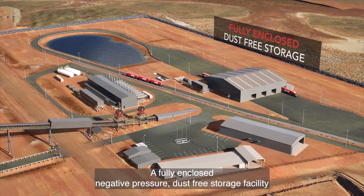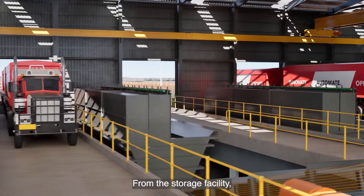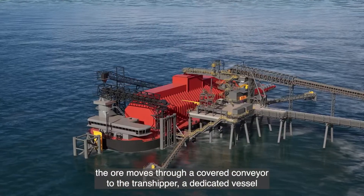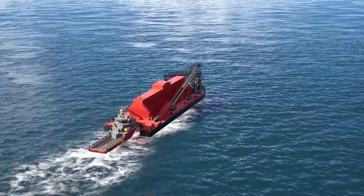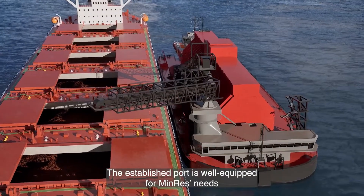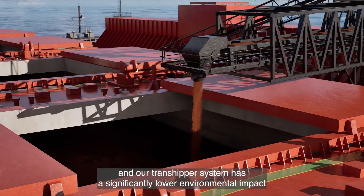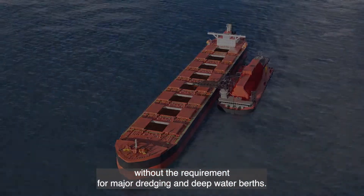A fully enclosed, negative pressure, dust-free storage facility will house the ore at port. From the storage facility, the ore moves through a covered conveyor to the Transshipper — a dedicated vessel for the transport of the ore offshore to capesize carriers. The established port is well-equipped for MINRES's needs, and our Transshipper system has a significantly lower environmental impact without the requirement for major dredging and deepwater berths.